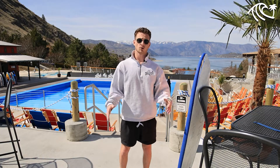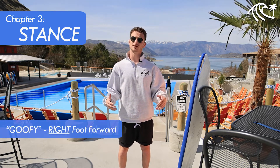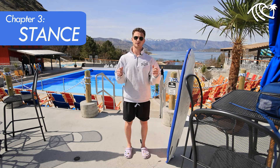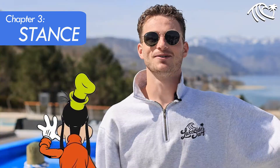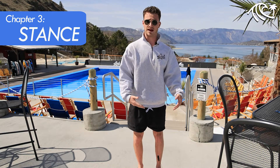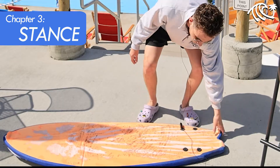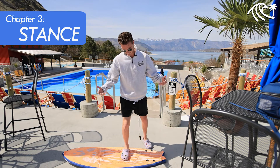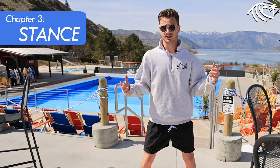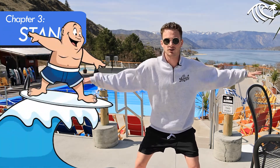Now we're going to start into the surf basics, beginning with your stance on the board. There are two ways you can stand: goofy or regular. Goofy means your right foot is forward; regular means your left foot is forward. If you have questions, come to me and I'll do a push test to figure it out. Me personally, I'm goofy — my right foot is forward and my left foot is back. Place your back foot right over the fin boxes, which are marked by little black dots on the board. Your front foot will be about shoulder width apart from your back foot. With any physical activity, you want an athletic stance: bend your knees and hold your hands out for balance.